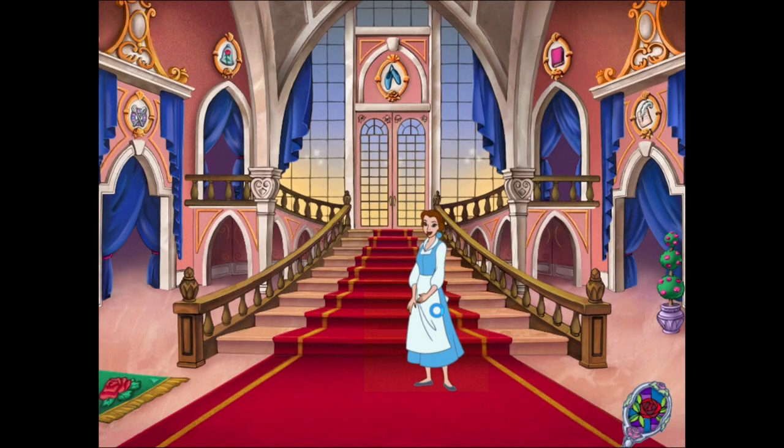Welcome back. We have a lot to finish before the surprise party can begin. Choose any room to get started.